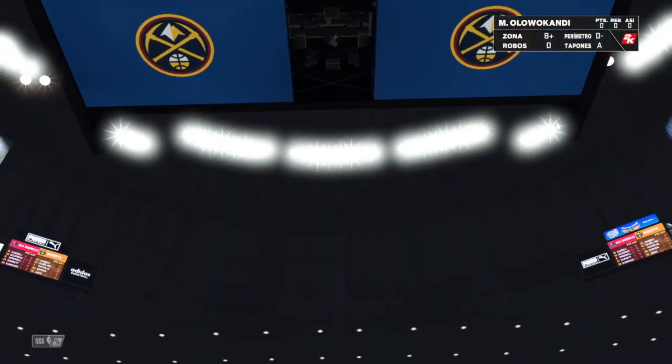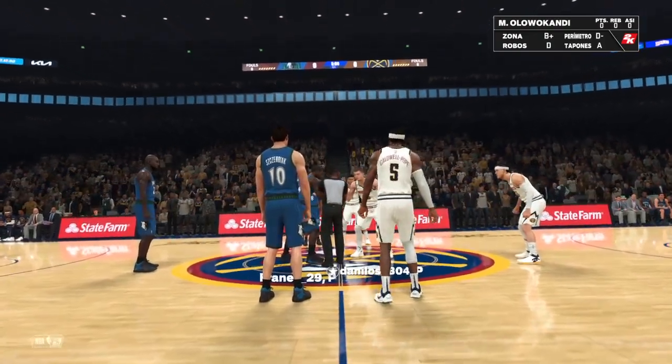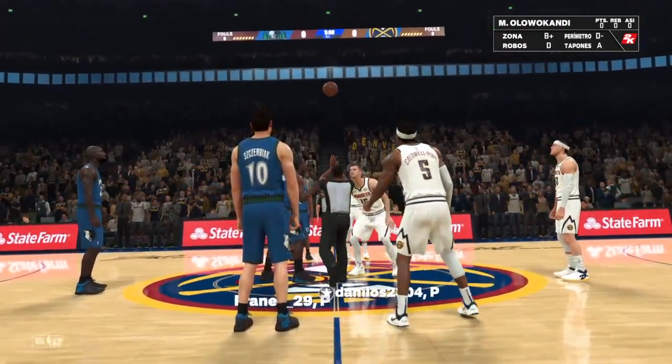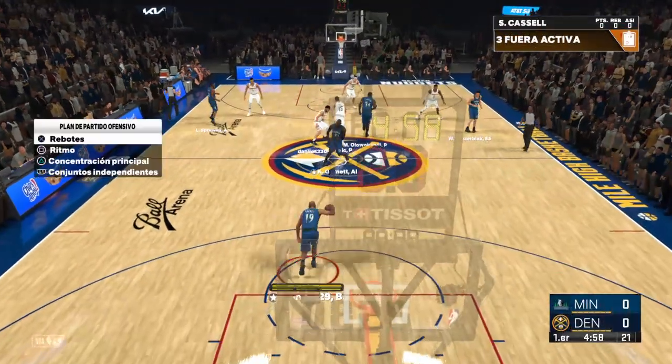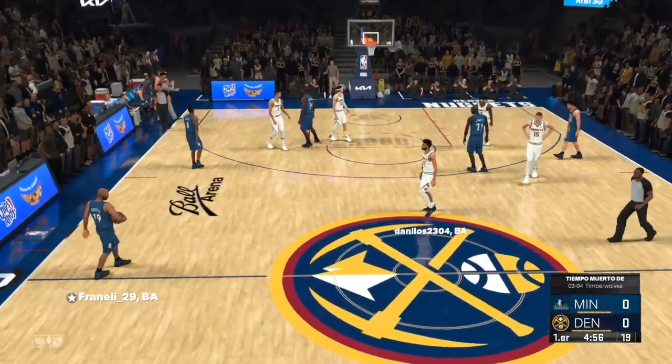Welcome to 2K Sports. We have the NBA coming up. Great to have you with us. Kevin Harlan here with Greg Anthony and Clark Kellogg, and our sideline reporter is David Aldridge. We've got the Minnesota Timberwolves and the Denver Nuggets.